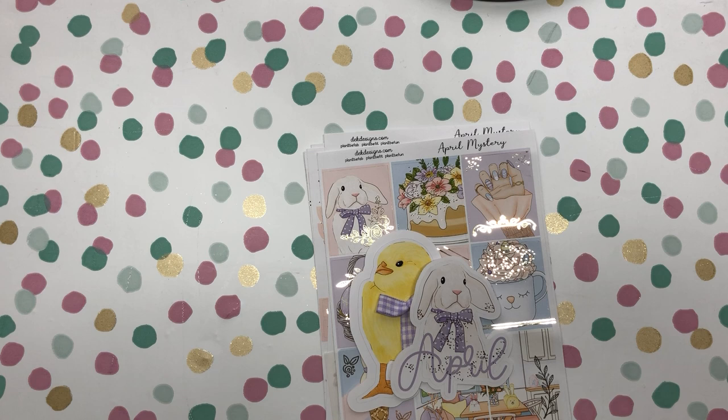We will comment in the comment section on the winner. So make sure to look out for your notifications on YouTube and also check back on this video on April 5th to see if you have won.